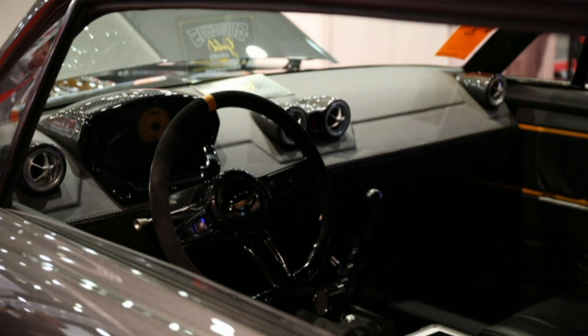I like things that are creative. I like when somebody jumps outside the box a little bit and tries something new. It's the first time I've seen it — it's awesome. It's the first chop top Mustang I've seen.